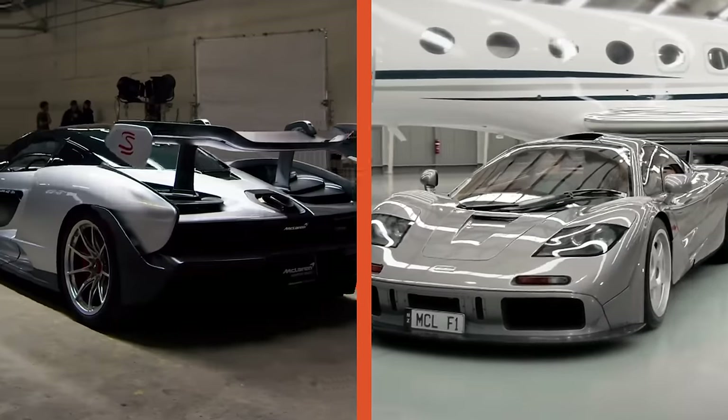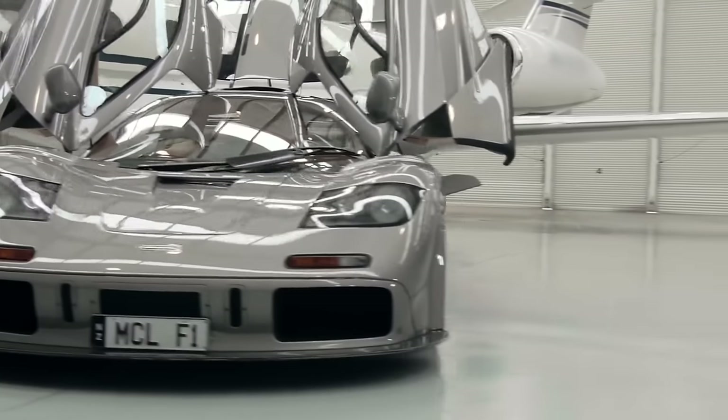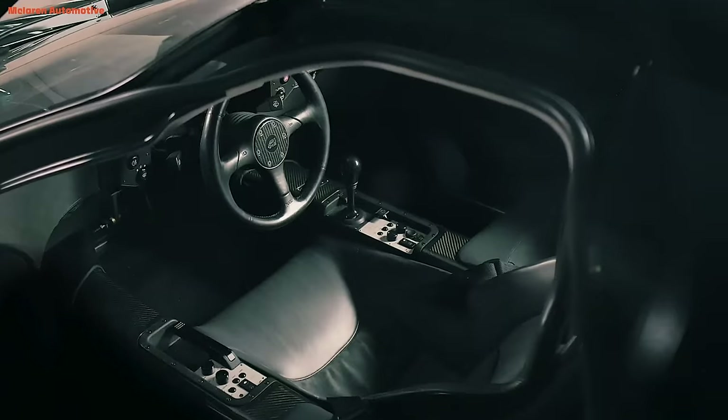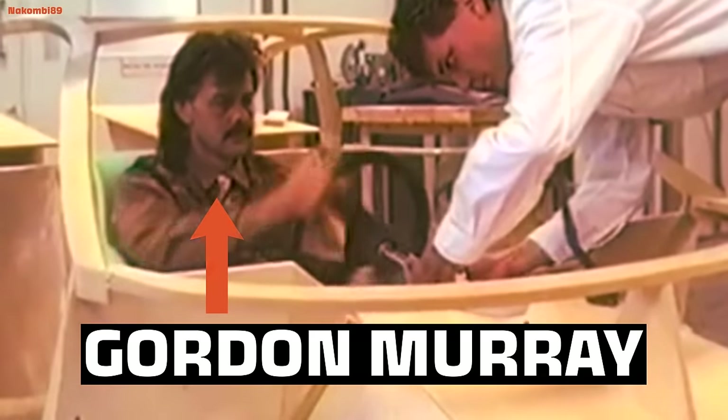Looking at the exterior of the McLaren F1 compared to today's supercar standards, it looks — dare I say — conservative. But pop open the dihedral doors and look inside, and you'll see what really separates this British car from any other: it's got three seats. Gordon Murray, the main brain behind the F1, dreamed of a three-seater sports car since he was a kid, and now he had his chance to build one.